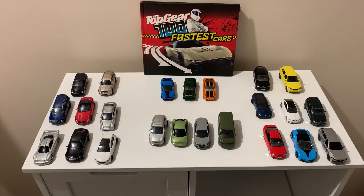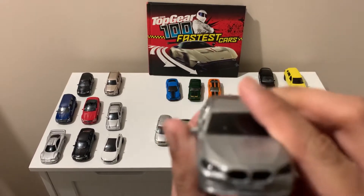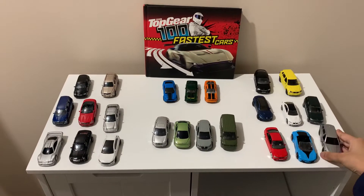From the BMW collection, I like this BMW and I also like this BMW.